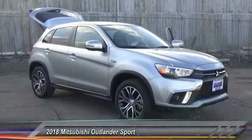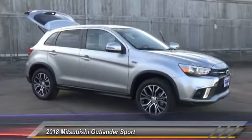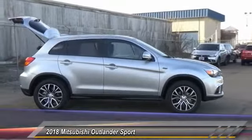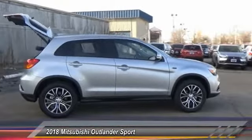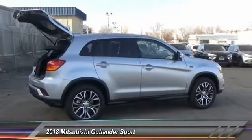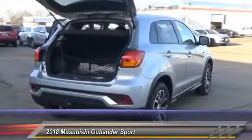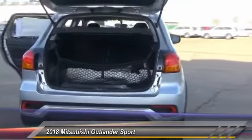The 2018 Outlander Sport. The all-new Outlander Sport features a fuel-efficient engine paired to either a 5-speed manual or a continuously variable transmission, and comfortable accommodations for 5. Passengers will be treated to a refined ride in comfortable surroundings with a host of welcome features.